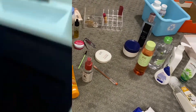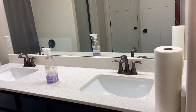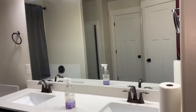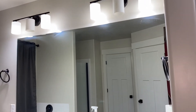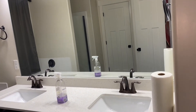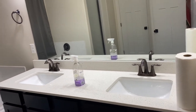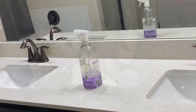I've just cleaned the entire countertop and the big mirror. I'm showing you how it looks after cleaning up. I used Method multi-purpose cleaner in lavender to clean everything.